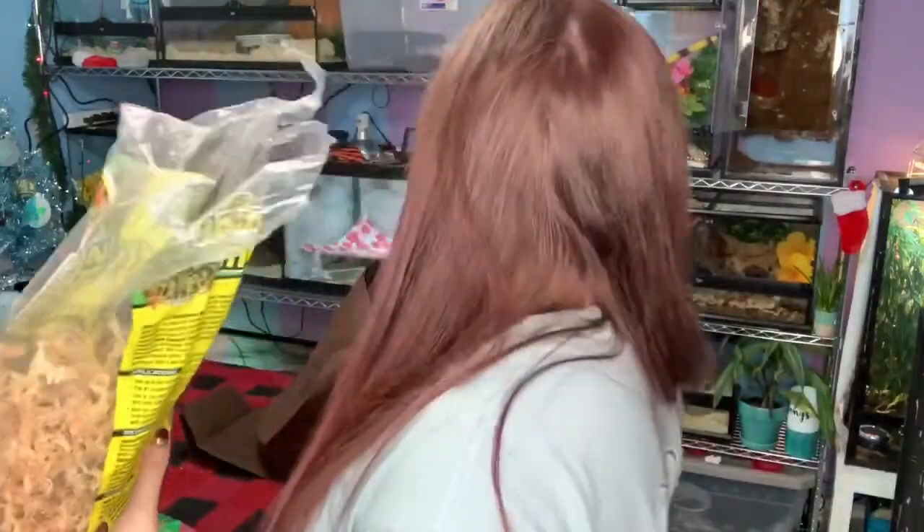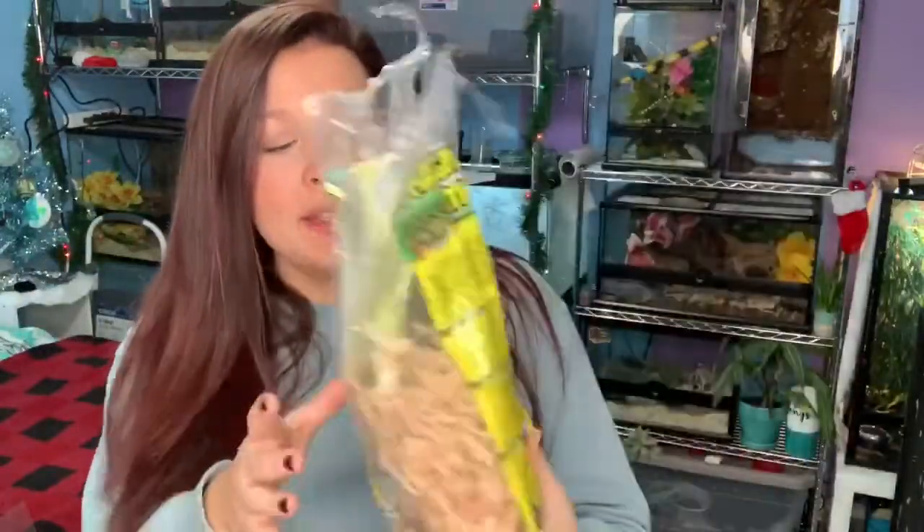Most of the animals got this present early — that is some sphagnum moss. I got this big thing of moss and a lot of the animals got it. Crikey got some, the boas got some — so Kronk my red-tailed boa, my Colombian rainbow boa, and Snicket — and then I saved some for Pip to go with her gift.